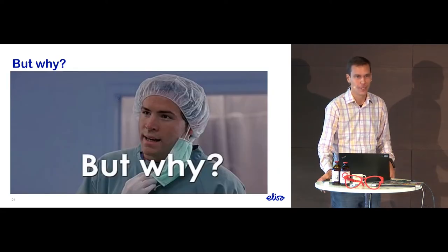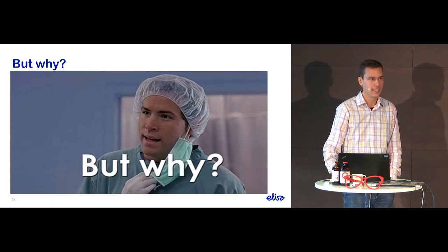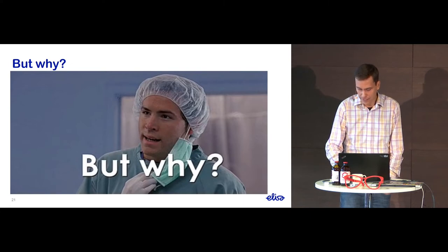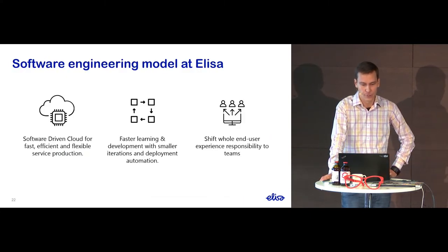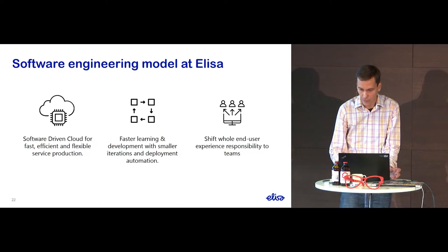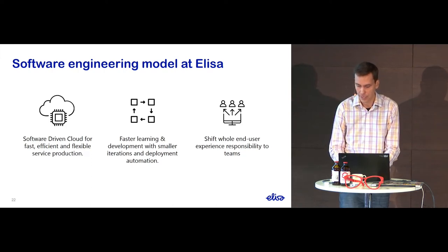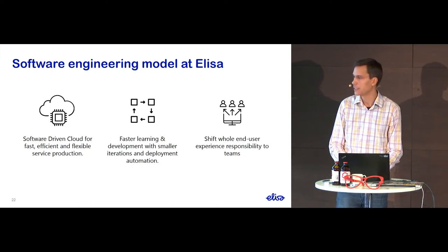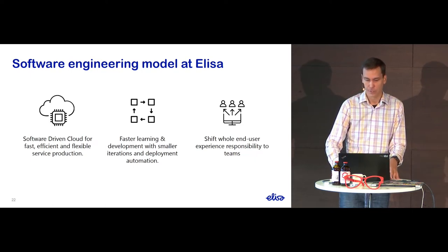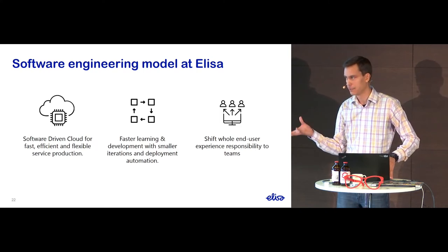You may wonder why we go through all this trouble. The answer is rather simple — we have made it our strategy to increase cloud technology utilization. We hope it enables automation with smaller iterations, which in turn enables faster learning for dev teams. We also aim to shift the responsibility of end-user experience to the teams themselves through cloud technologies.